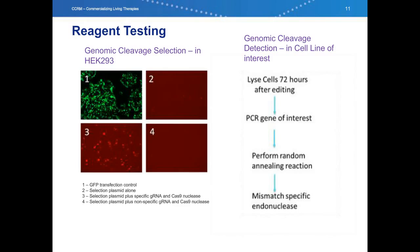Shown here is an example of this assay. In box one, this is just our control transfection of GFP. In box two is the selection plasmid alone, and as you can see, there's almost no fluorescence. Box three is our selection plasmid plus the guide RNA specific for the sequence we cloned into the selection plasmid and our Cas9 nuclease. And finally, in box four is the selection plasmid with a point mutation in the guide RNA and our Cas9 nuclease. So it's a very specific assay.